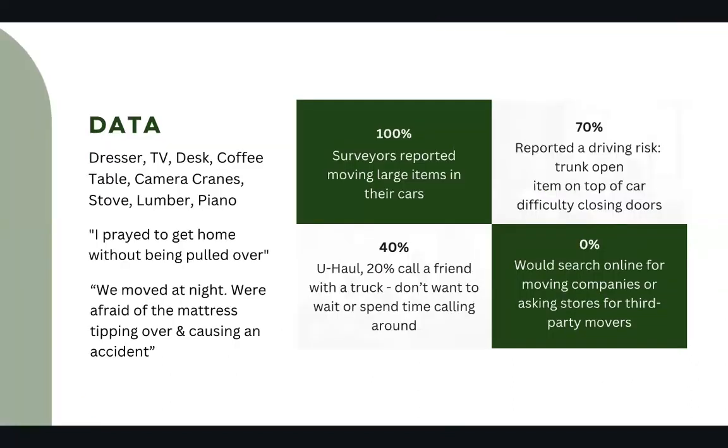Here's why this is important. 100% of our surveyors reported moving large items in their cars. This included furniture, camera cranes, stoves, and even a piano. Of those, 70% reported a driving risk with the trunk remaining open, items on top of cars, and even difficulty closing doors.